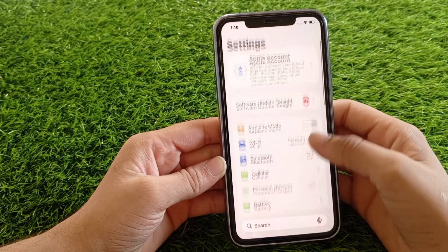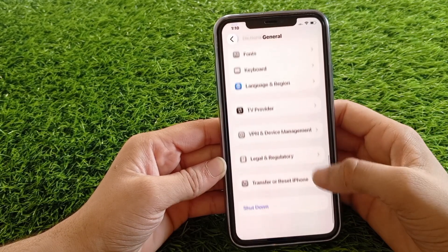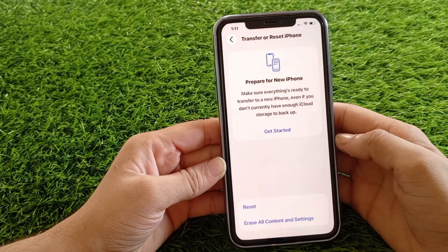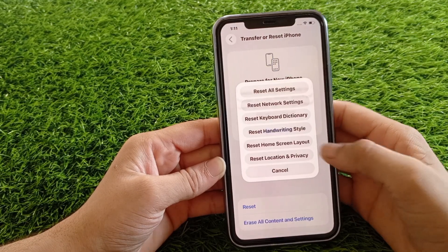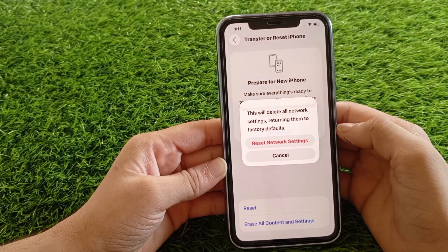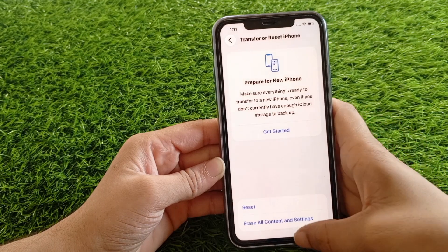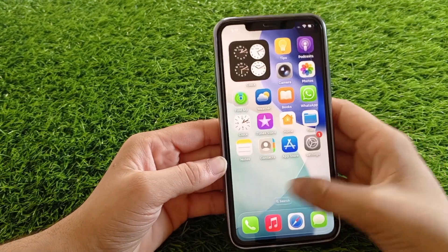tap General, scroll down and select Transfer or Reset iPhone. Tap Reset, then tap Reset Network Settings. Confirm it once more. This will reset Wi-Fi, Bluetooth, and network settings, but can solve stubborn connection issues.